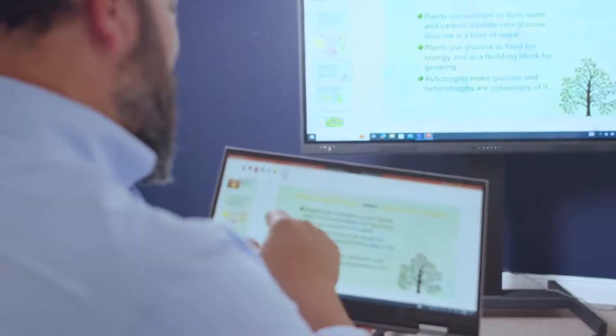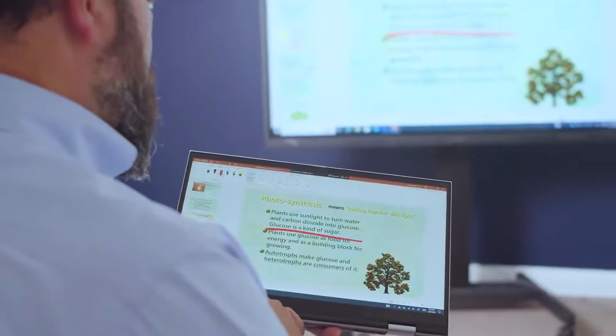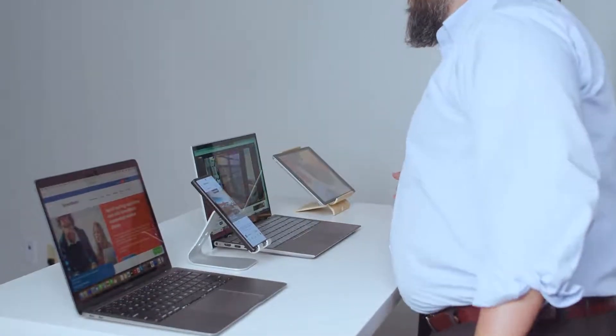It starts with easy, app-free, dongle-free wireless display across all platforms, including Windows, macOS, iOS, Chrome, and Android.